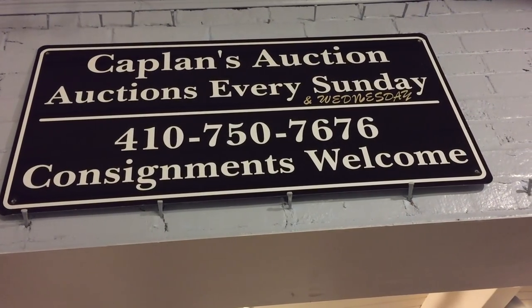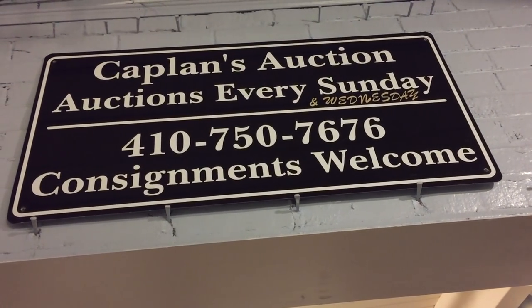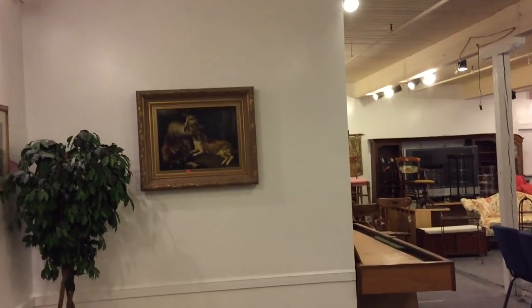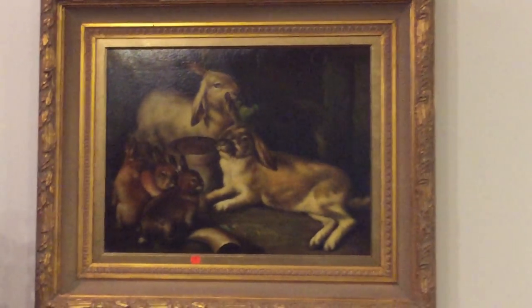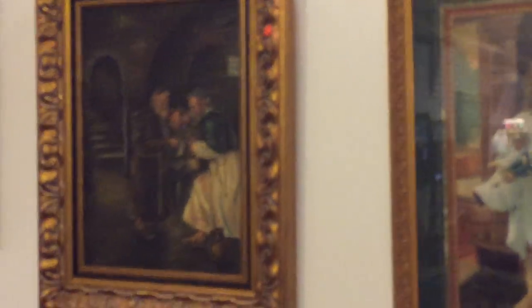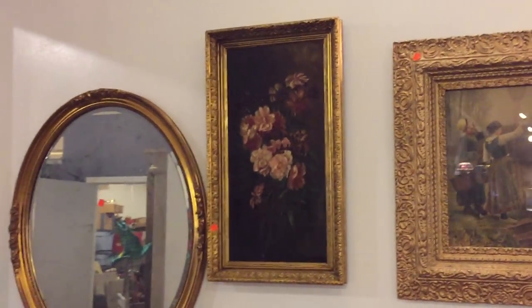Greetings everybody, once again John from Kaplan's Auction talking about our Sunday February 28th special antique and collectible auction. Ladies and gentlemen, just another fabulous auction from Kaplan's at the historic Savage Mill. There's lots to look at — a lot of art in the sale, a beautiful oil on canvas. This is your YouTube video for Sunday February 28th starting at 3:30 PM at Kaplan's Auction at the historic Savage Mill.